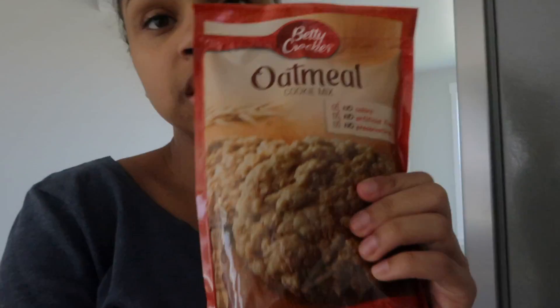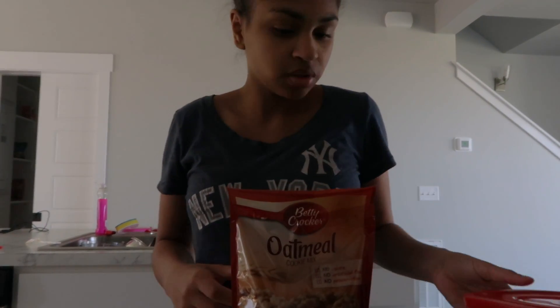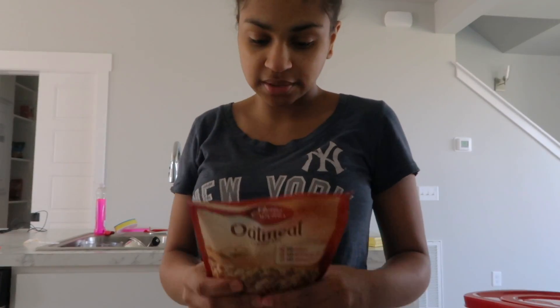I bought these to help with my supply and stuff. Oatmeal is supposed to be really good for your supply. I can have these but not oatmeal chocolate chip cookies — I only like regular chocolate chip cookies. I've already made one batch and they are so good — we ate them all, so I'm making another.